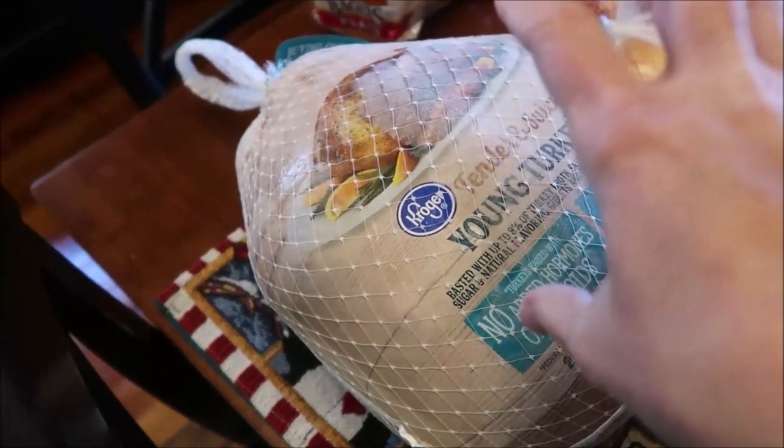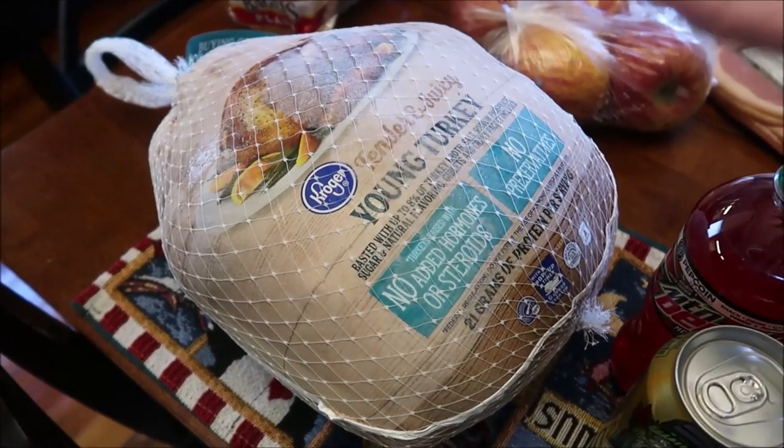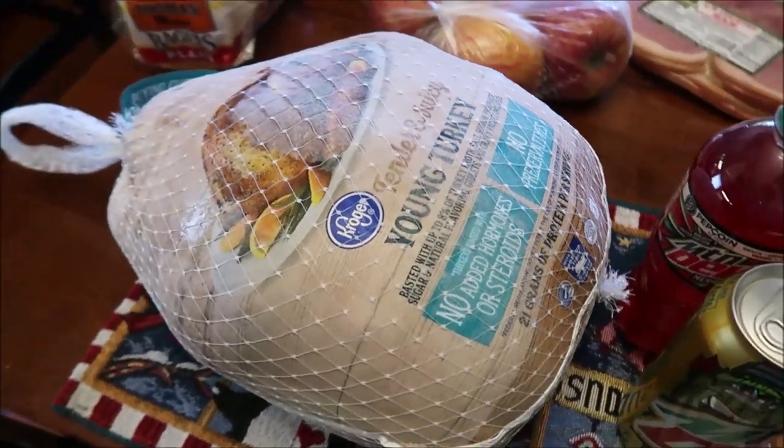This is actually the second turkey I bought, so we'll just have turkey dinner twice. But who doesn't like turkey dinner, right?